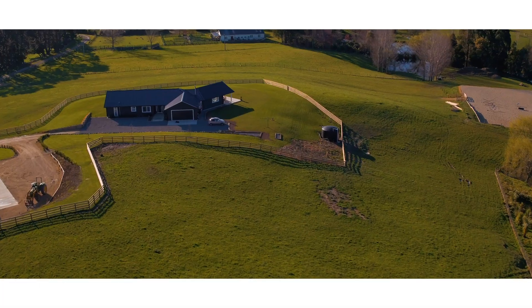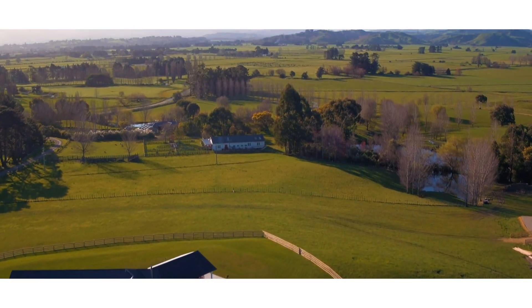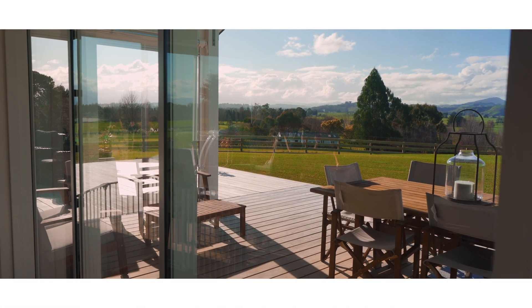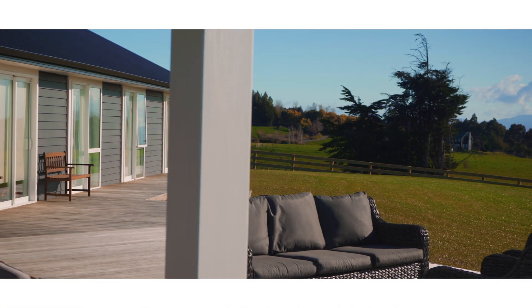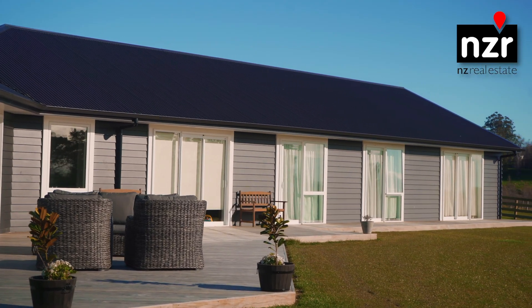Proudly built for views and sun, this brand new 253m2 executive home is an impressive bespoke design. Beautifully created to successfully bring the stunning views into the home, with its sizeable proportional sliding doors that flow to the outdoor alfresco and onto a 135m2 deck.